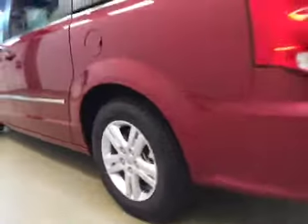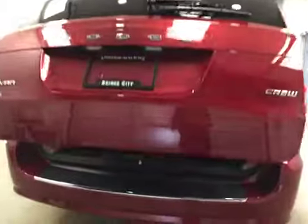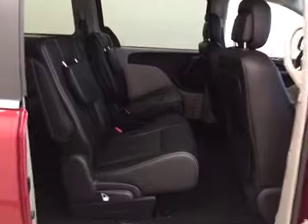Upholstery is leather in dark slate. Comes with 17-inch rims, rear backup camera, and power liftgate. Rear options include power side windows, center row two bucket seats, dual screen DVD system, overhead storage, and rear climate controls.